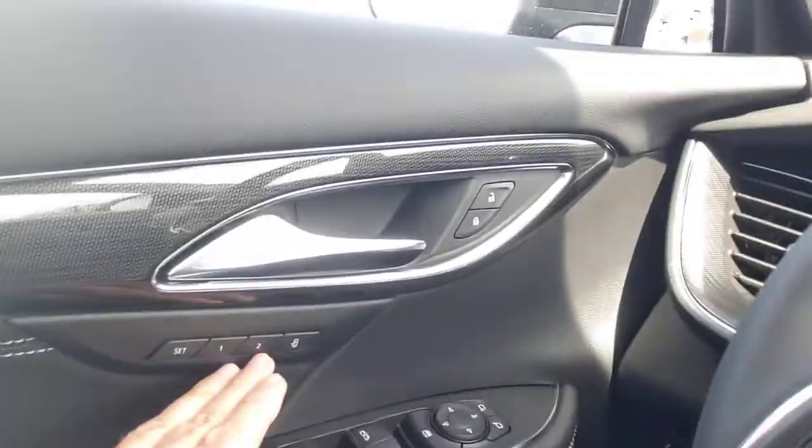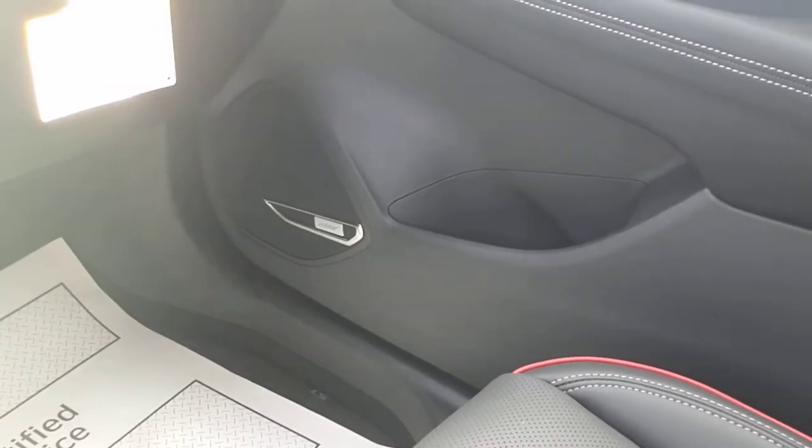Memory seats right here with those buttons. Bose sound system — good quality sound. And folks, for us older people, my age and older — no more CD players. All the cool kids are listening to things on their iPhones and items like that.